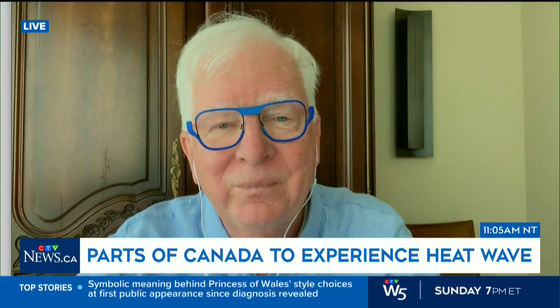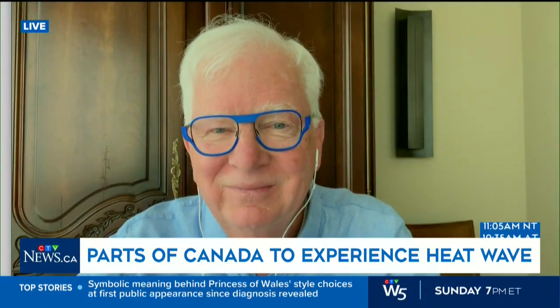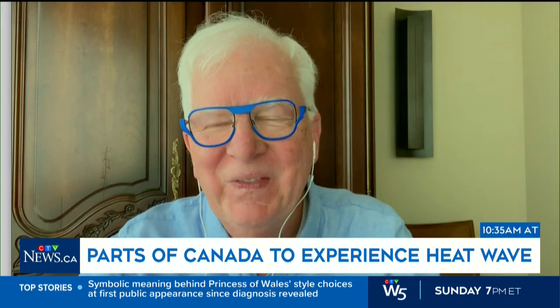All right, Dave Phillips, always great to have you with us. Dave Phillips is Environment Canada's senior climatologist.